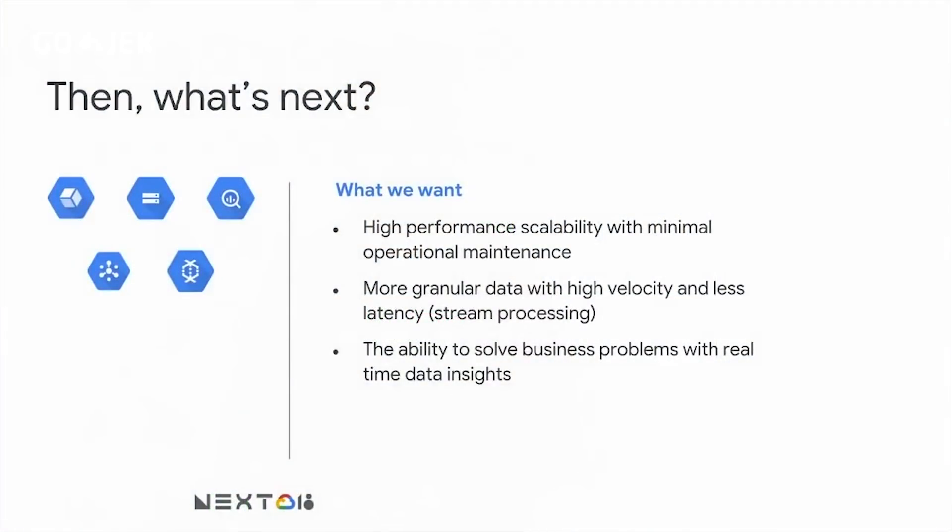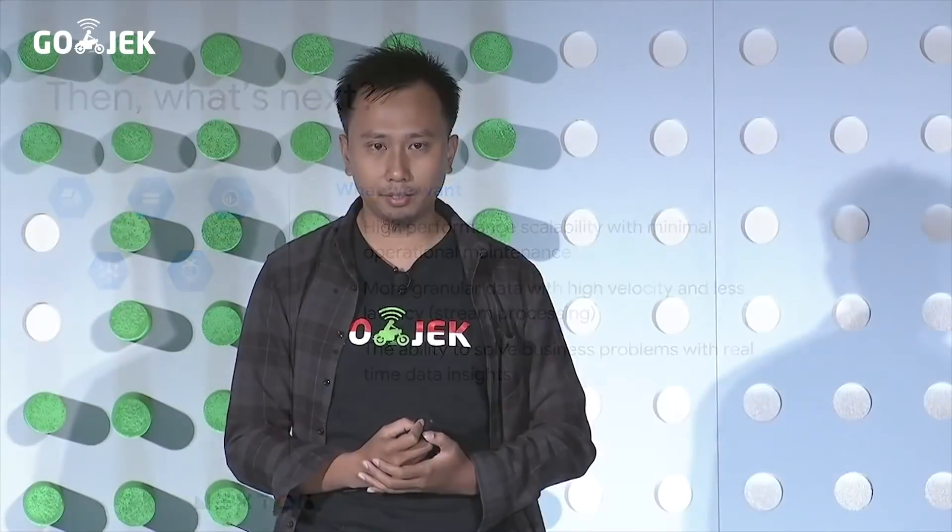Then we moved to our GCP platform. What we wanted was high-performance scalability with minimal operational maintenance using Dataflow, with more granular data with high velocity and less latency using stream processing, and the ability to solve business problems with real-time data insights. We now use Stackdriver to monitor our logs, jobs, and machines. We use GCS for our data lake, BigQuery as our analytical database, PubSub to deliver our streaming messages, and Dataflow for our streaming data pipeline.